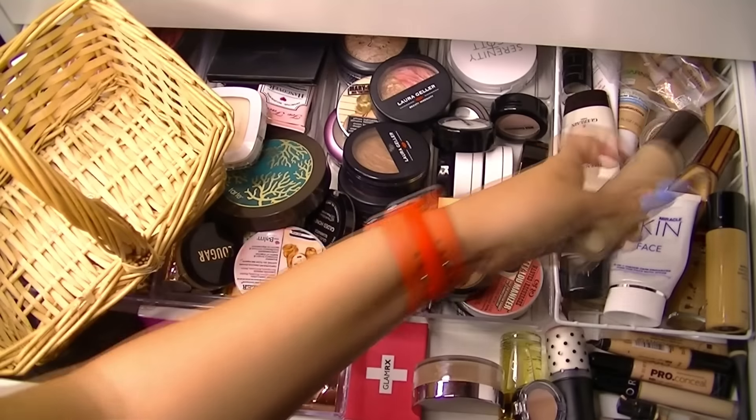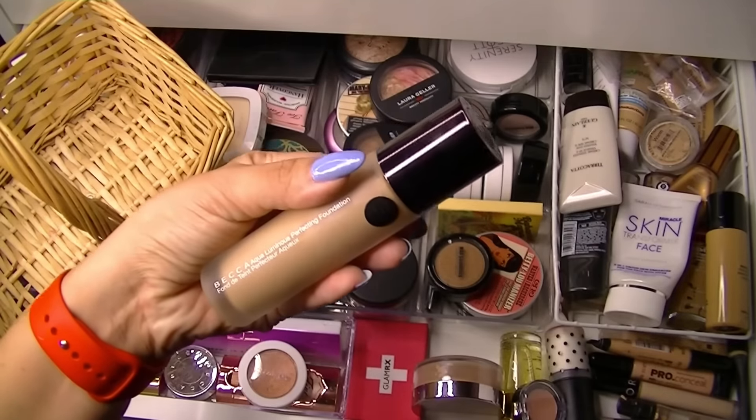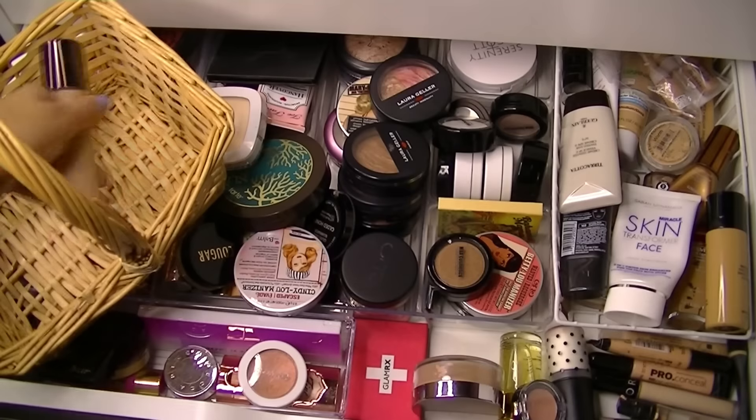I think I'm going to whip out this guy. I haven't been wearing too much makeup because I've been sick, but this is the Becca Aqua Luminous Perfecting Foundation. I have this just in the color beige. I'm going to grab that.